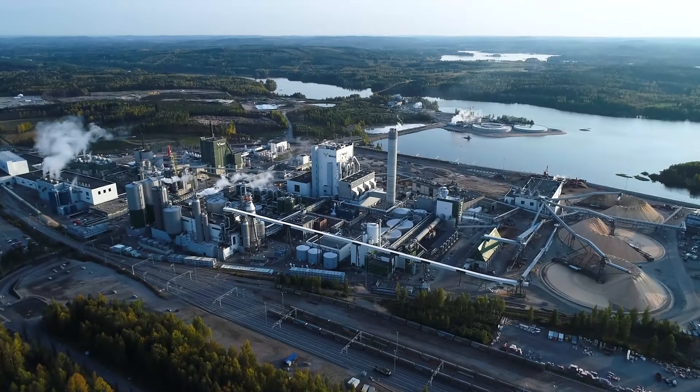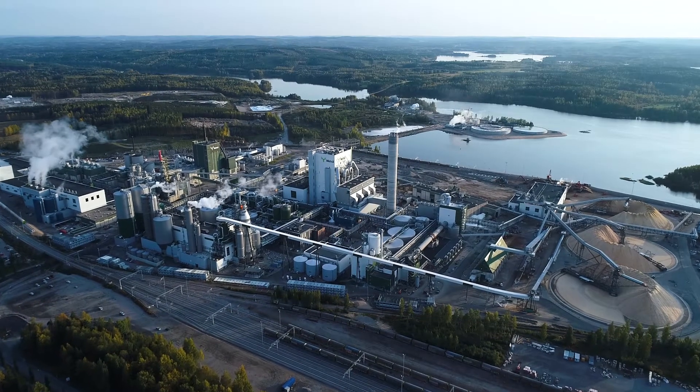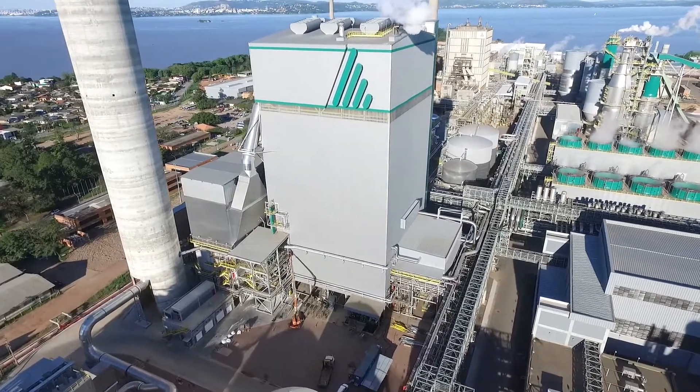The recovery boiler is a vital part of any pulp mill. It could be described as the heart of the mill. The way the heart beats affects the entire operation of the mill and its profitability.